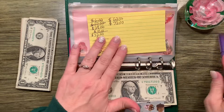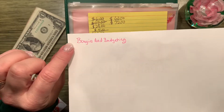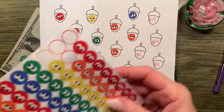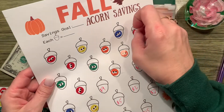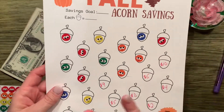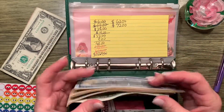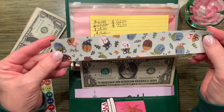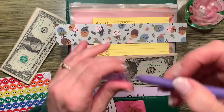We do have this little fall acorn challenge printable — this is from the shop Bougie and Budgeting, and I love that name, it's so cute. What we do is put a little smiley face sticker; the stickers didn't come with it, I just write down the amounts and add little stickers. You could do stars, color it in, whatever you want. I also have this beautiful acorn paper, and whenever we do a challenge we put a bow on it.